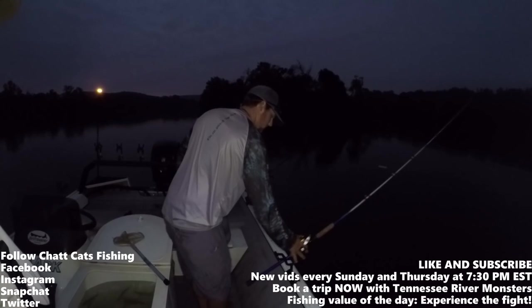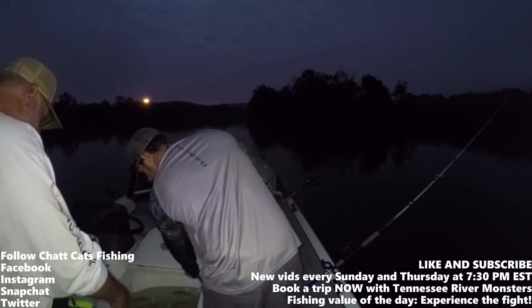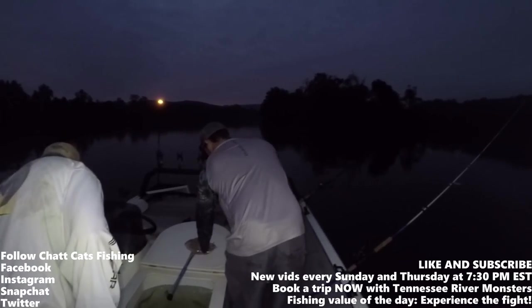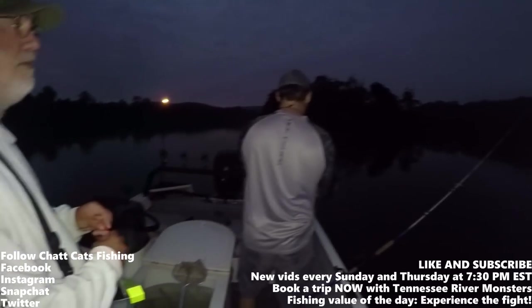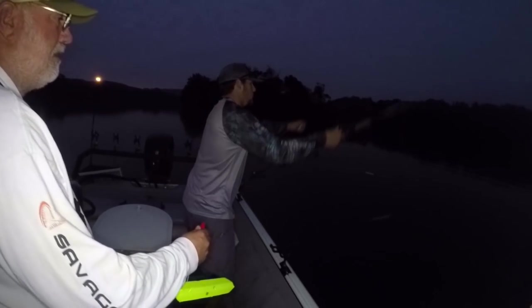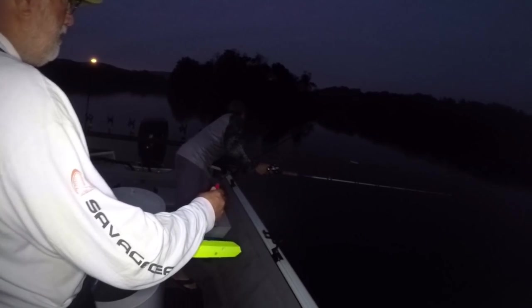What's up everybody, Cats Fishing here, welcome to today's episode. Today I am fishing with Tennessee River Monsters — we have Scott Manning and his partner Bryson Roberts. Today we are going for stripers, fishing on Watts Bar. It's very early in the morning; I left at 3:30 to come down here for some stripers.